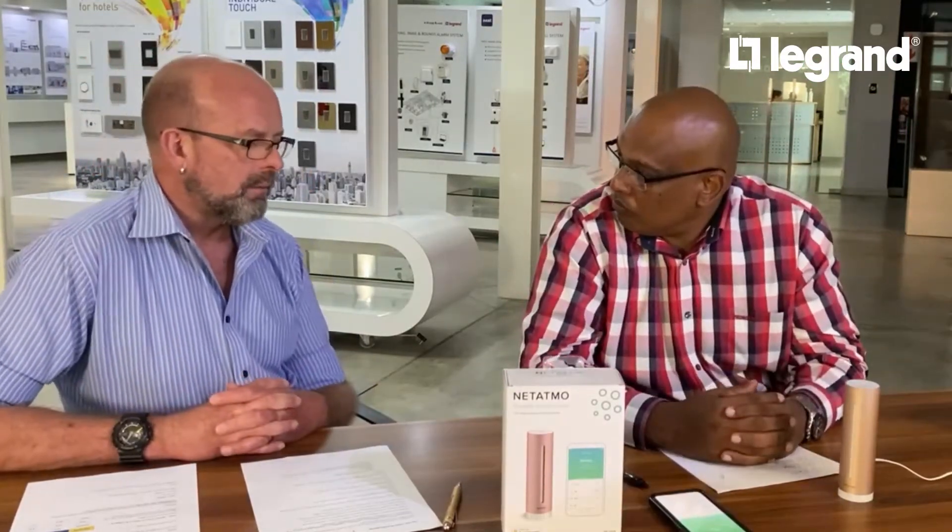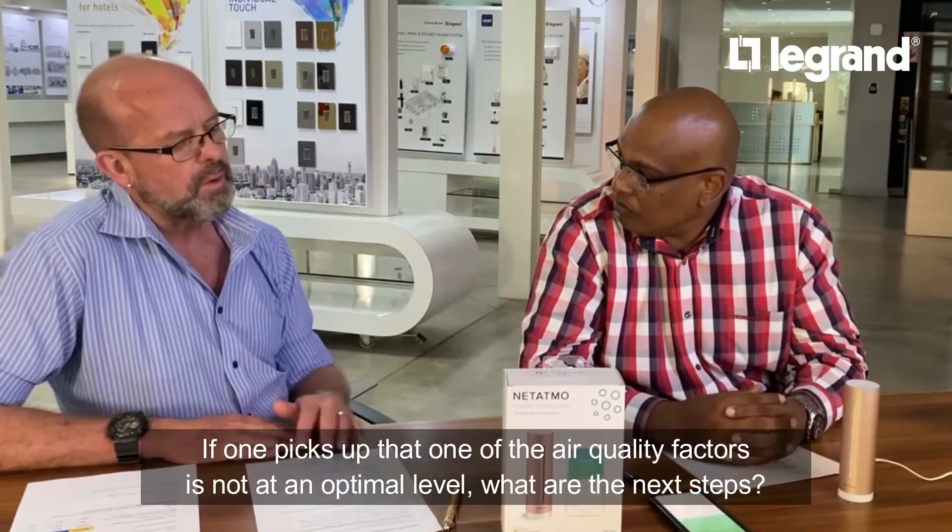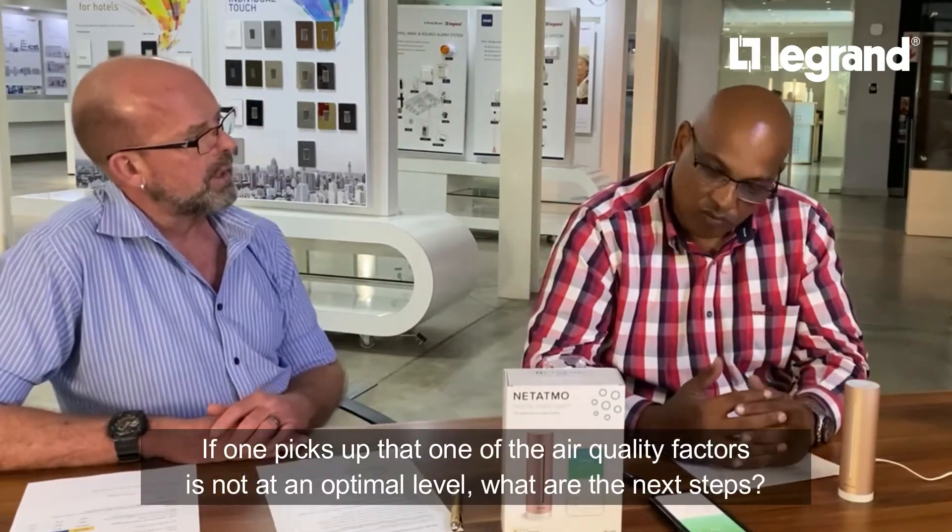Now if one of those readings is out of range, I'll obviously see it on the app — but what are the next steps? How do I rectify that? So firstly, it's also called the Healthy Home Coach because it gives you advice.